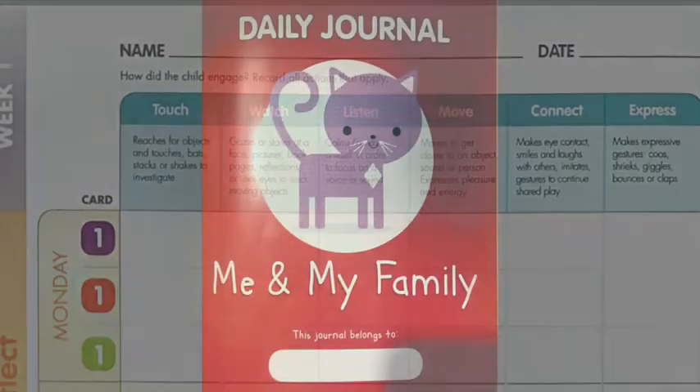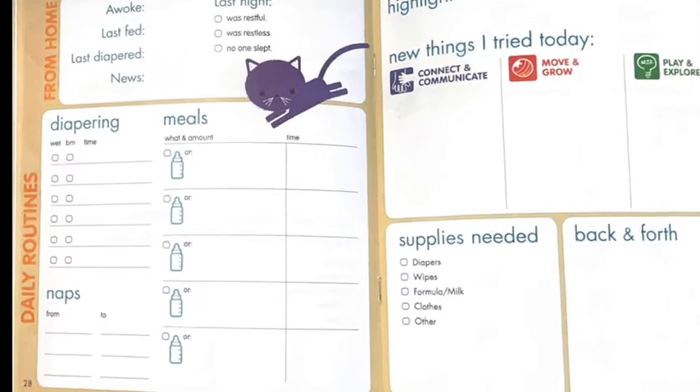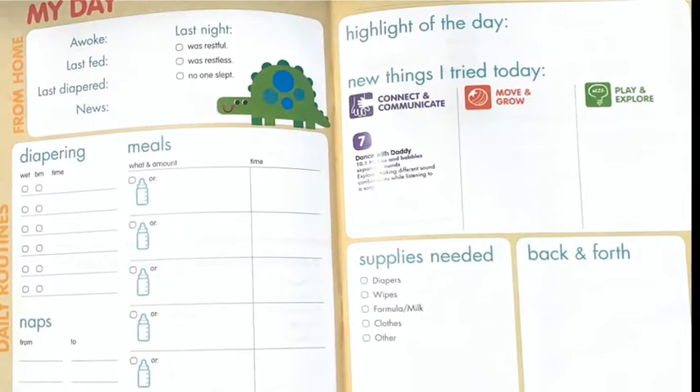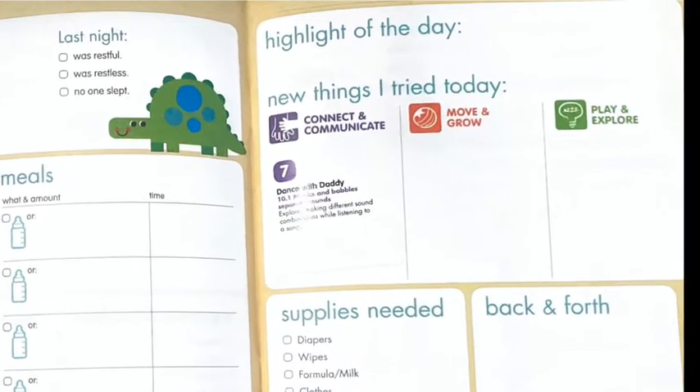Throughout the day, you will also want to keep the child's traveling journals out so that you can record their daily routines such as napping, feeding, and diapering. Towards the end of the day, you can use the stickers provided to fill in the New Things I Tried Today section of your traveling journal. Also include a highlight of the day.